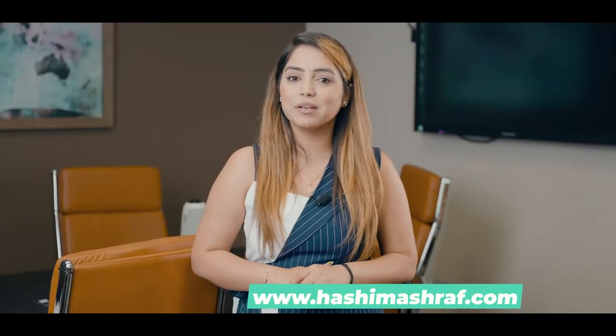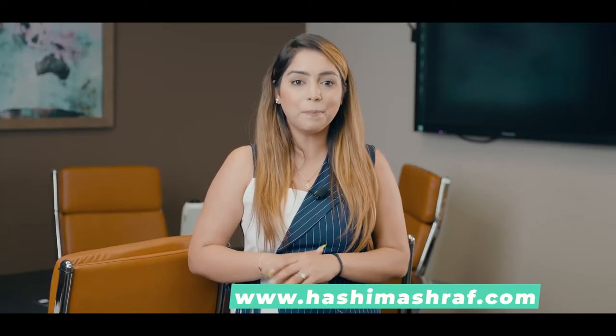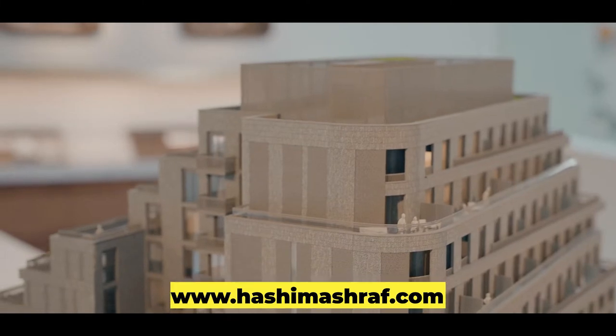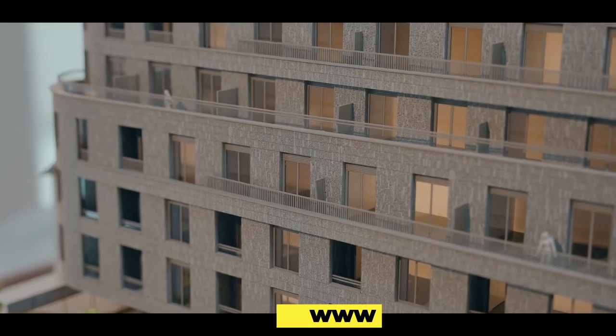Now, if you're an investor looking to buy in an upcoming area yet to be developed to take advantage of pricing, the Junction neighborhood is a great opportunity. Units are at $1,400 per square foot, with a rental value of approximately $4 per square foot.